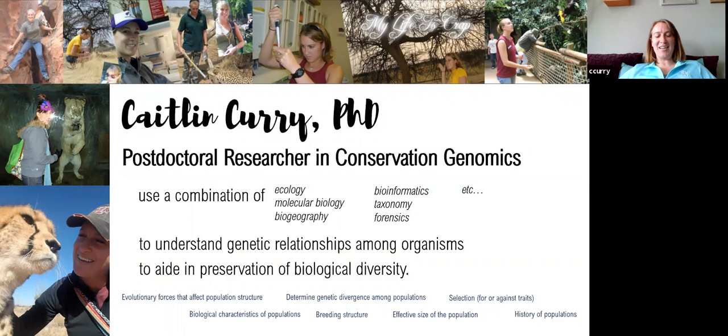Hello everyone. As Dustin said, my name is Dr. Caitlin Curry — still weird to say. I am a postdoctoral researcher in conservation genomics at the Henry Dorley Zoo and Aquarium. A conservation geneticist uses a combination of ecology, molecular biology, biogeography, bioinformatics, taxonomy, forensics, and more — it's very interdisciplinary — to understand genetic relationships among organisms and aid in the preservation of biodiversity. We look at biological structure, breeding structure, and differences in population, taking a molecular approach to look at populations.